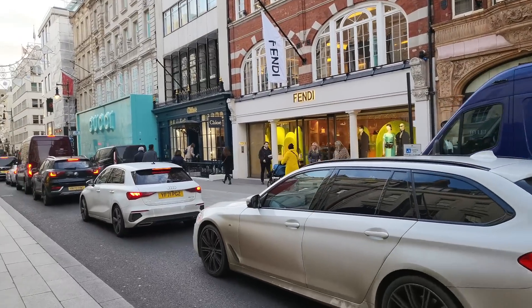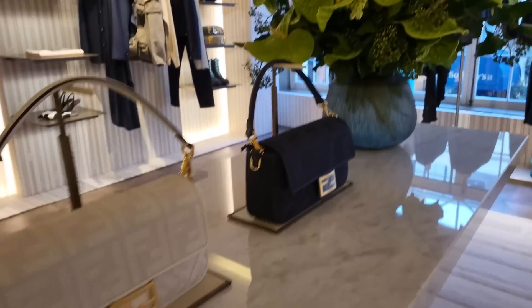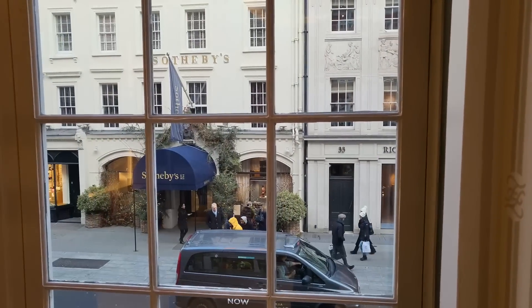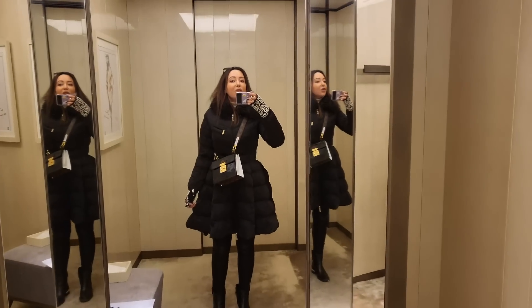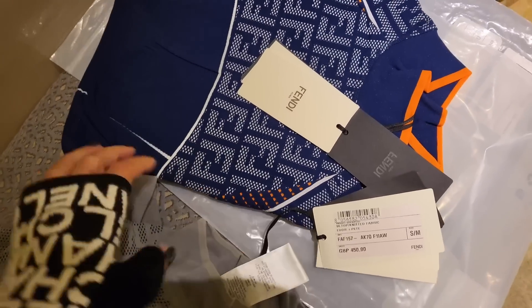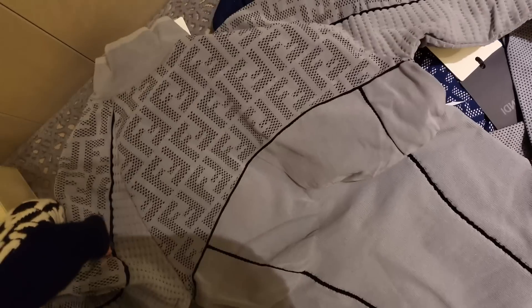I think while I'm here I'm going to check out Fendi because there's a top I wanted to look at that they don't actually have in Harrods, but they have it on Bond Street. So I'm going to cross the road and take a look at it. I've just come into the fitting room and I'm about to try on this top - it's actually the same top but in two different colours. There's grey and then there's navy with orange. The grey is my preference. Technically speaking it's actually for skiing, but it's a technical fabric and it's the kind of thing you could actually wear in winter.